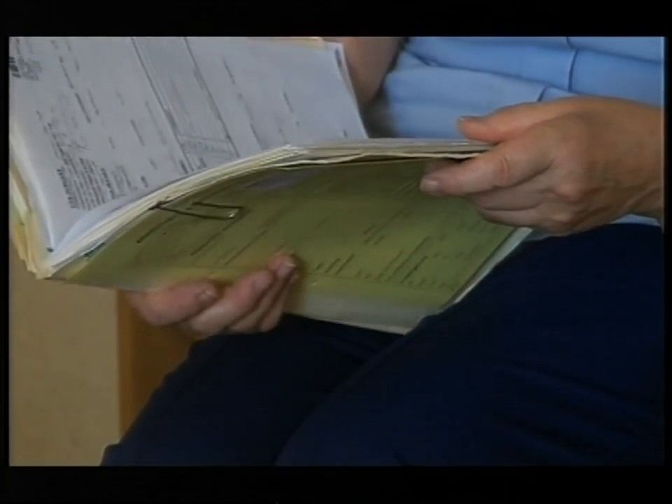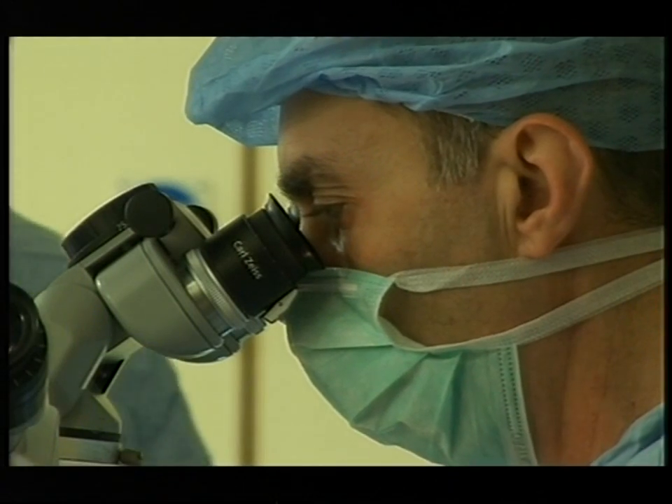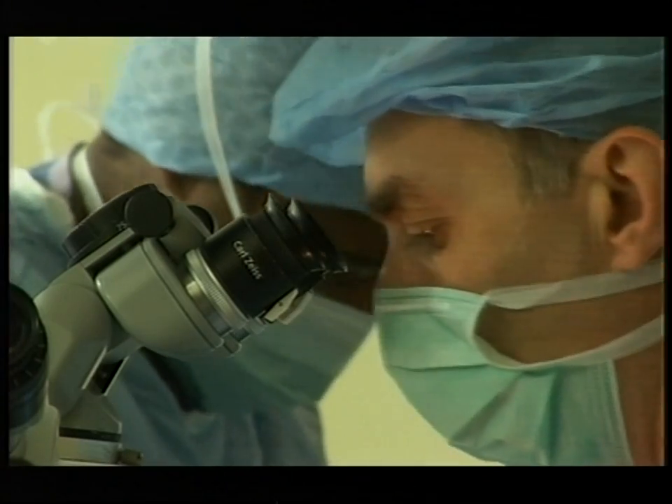Brenda Thomas has a problem with her retina. It's causing her double vision, so she can't read or drive anymore. It takes away your independence when you're unable to do the things you normally do. But Brenda is undergoing a new kind of operation to cure the problem.